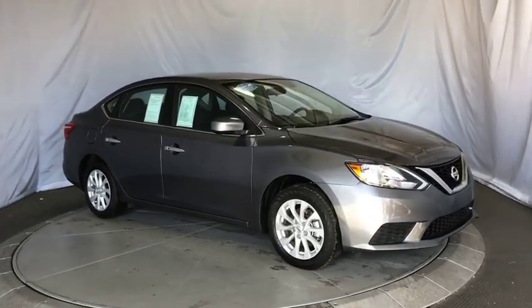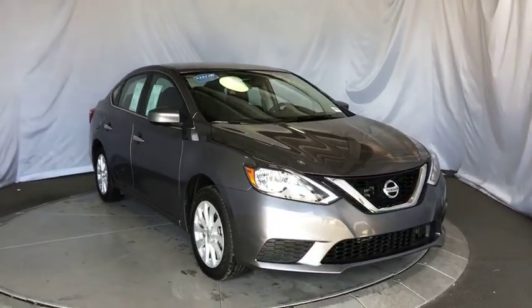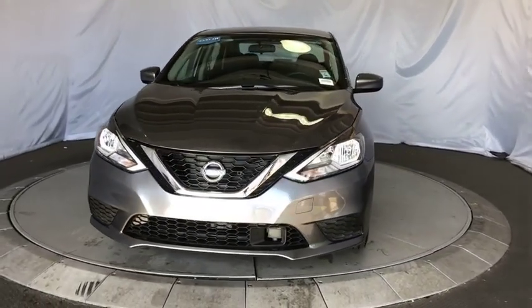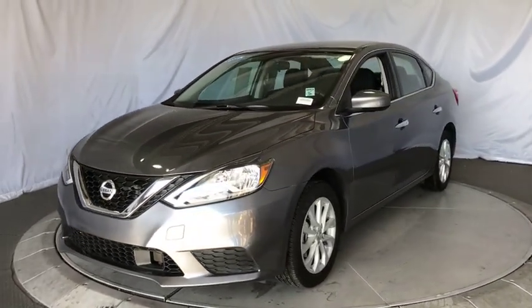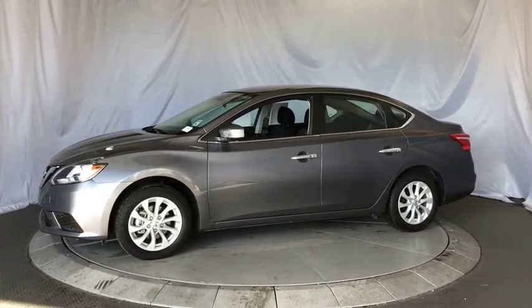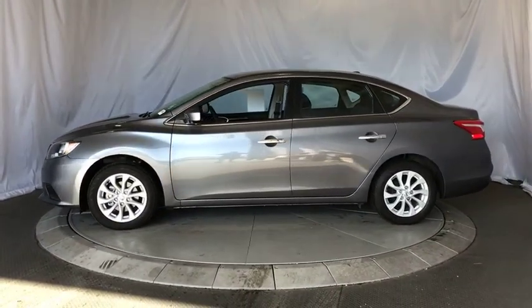The 2018 Nissan Sentra. With its spacious and versatile interior and stellar fuel efficiency, the Nissan Sentra is the obvious choice for anyone who wants to enjoy a stylish and comfortable ride. This vehicle has less than 7,000 miles.